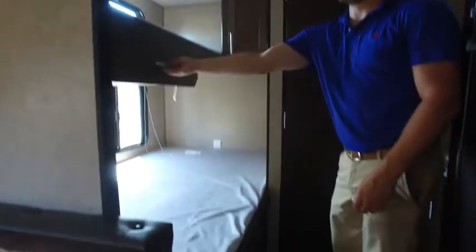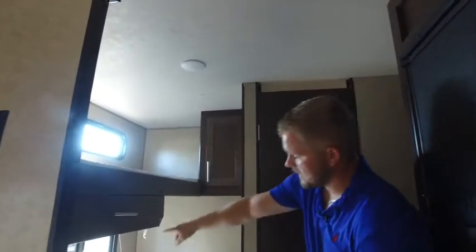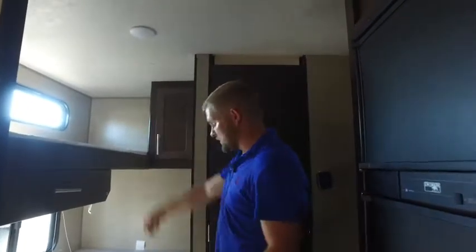TV mount right here in case you wanted to get a TV. All your bunks right here — you've got plenty of storage for these bunks as well, that pulls all the way out. And like I said outside, you've got the window at the top and the bottom. Lighting here and a unit here so you can plug in and use your USB for charging your phone. Storage there as well.